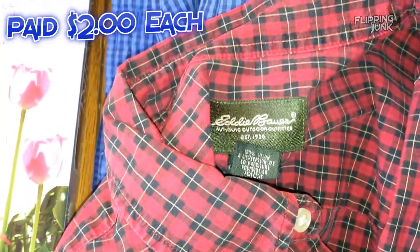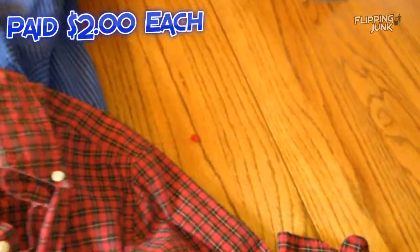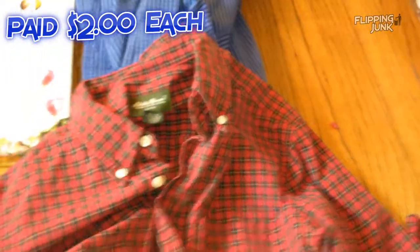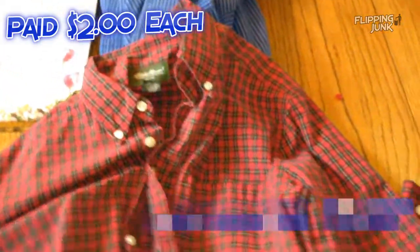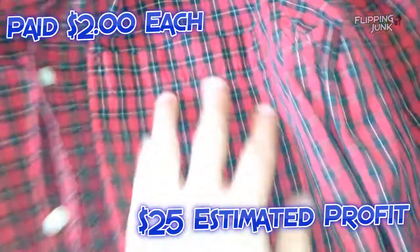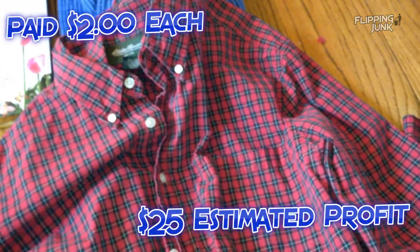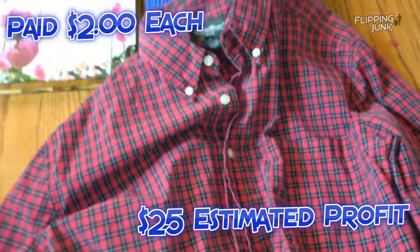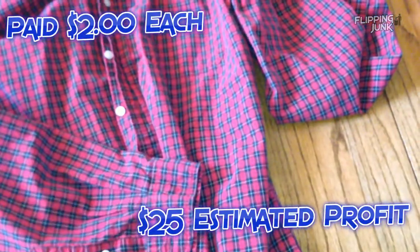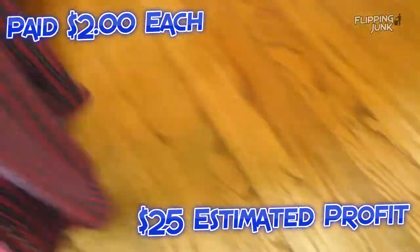Another shirt — this is an Eddie Bauer. I actually find that women's Eddie Bauer shirts sell better, but I don't really sell women's clothing because I'm just not into looking for it. There's just a little thread hanging. I think I can still get maybe $20 for the shirt — $15 or $20. Actually I'm really tempted to keep it. I paid $2 for it, I already tried it on and it fits. So I think I'm gonna just put $20 on it, and I'm okay if it doesn't sell because I'll just wear it.